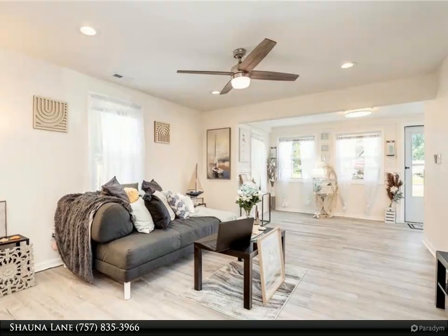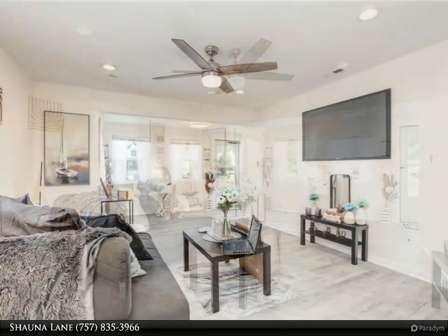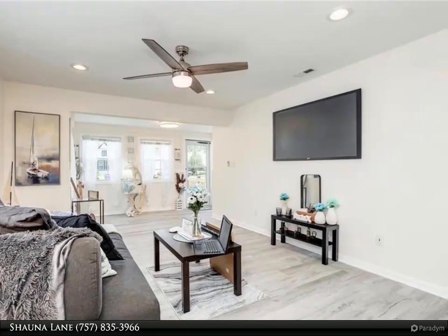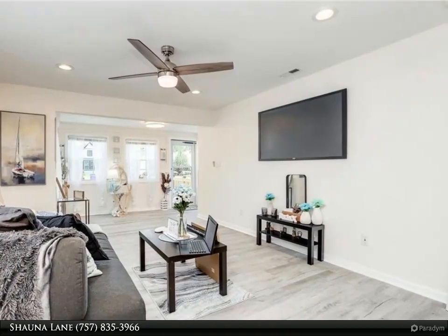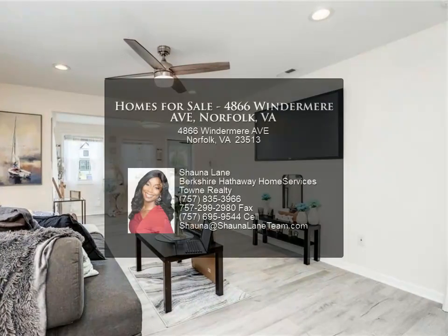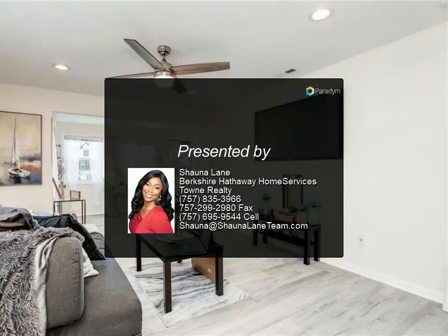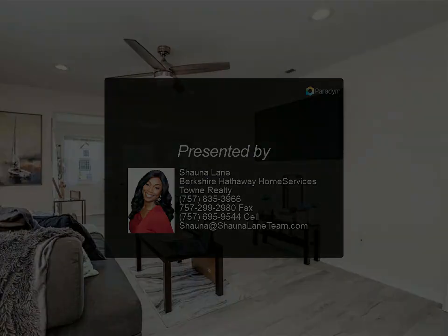Enjoy your private fenced backyard, storage shed, and detached garage. Close to interstates, shopping, bases, and more. Call today to make this your home sweet home. For more information, review the details below or contact Shauna Lane at 757.